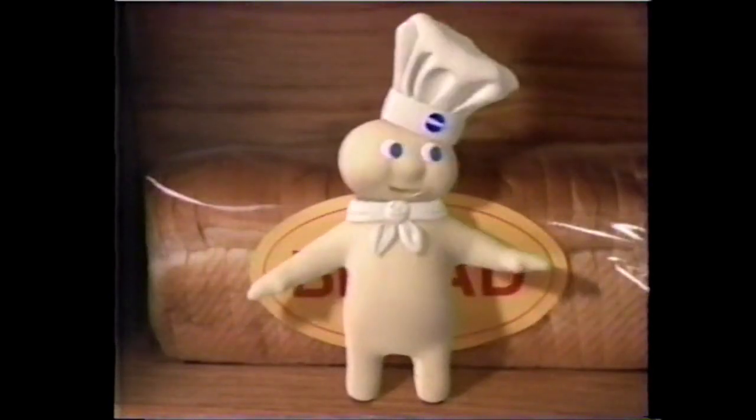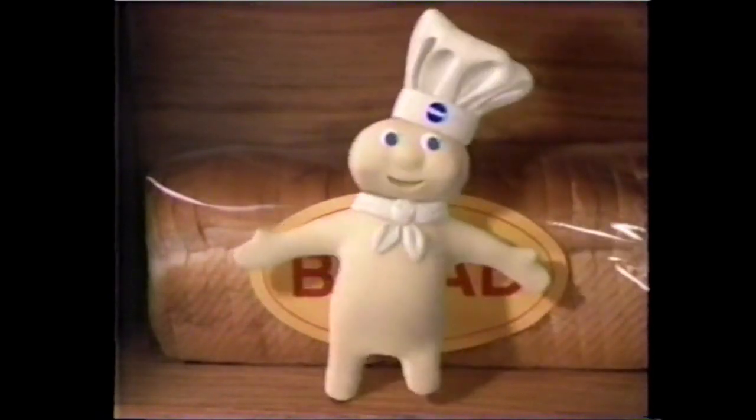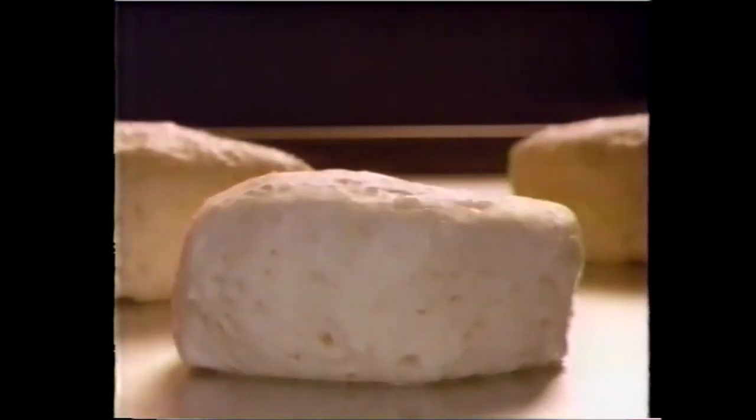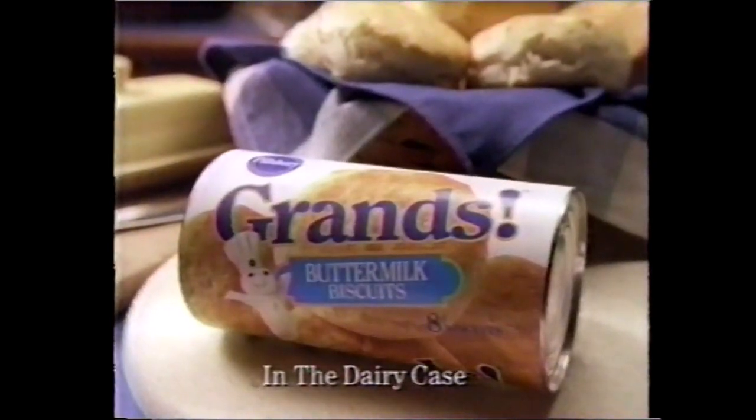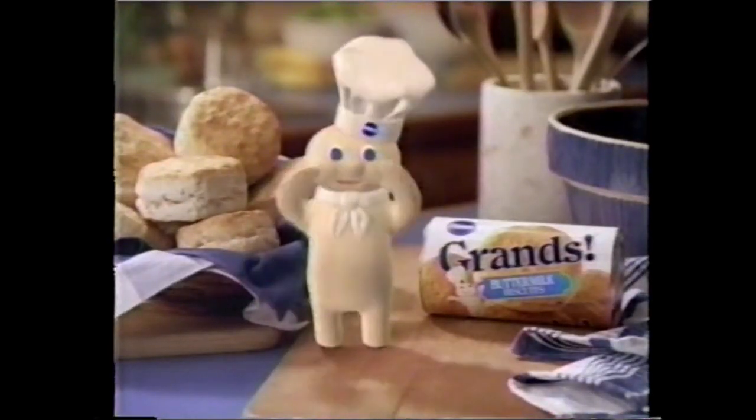If you're looking for bread to serve with dinner, it's in the fridge. Grands biscuits? My Grands bake up all gold and brown on the outside and fluffy on the inside. Grands biscuits — they're like homemade bread, only rounder.